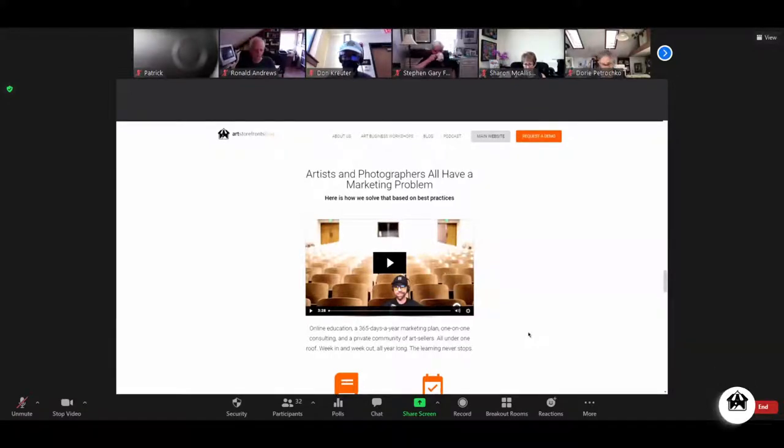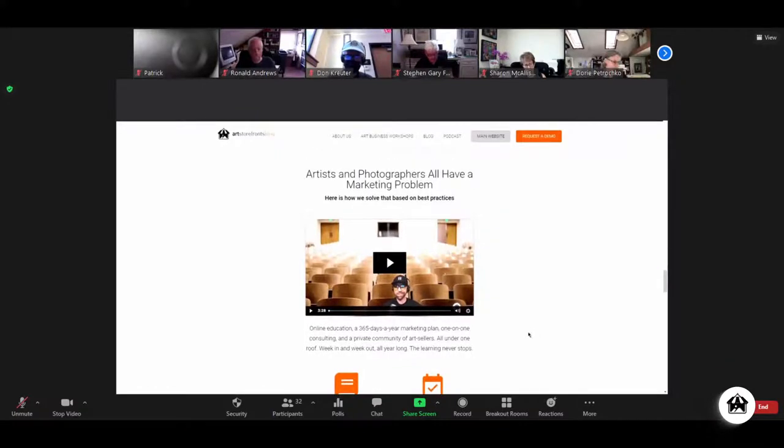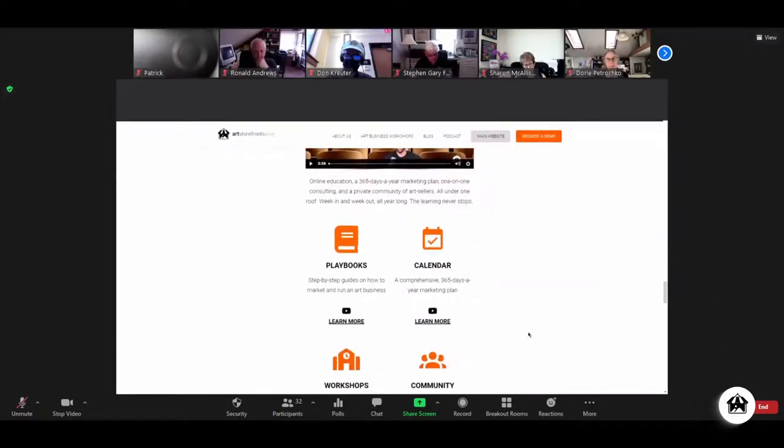The person who just passed $500,000 a year in sales has a marketing problem — they want to grow. The person just getting started who sold their first piece has a marketing problem. Everybody in between has a marketing problem. It is the biggest problem. We realize we need to teach artists and photographers how to market, and so we created what might as well be called the Art Business University — I'm not sure there's a better term to explain it.